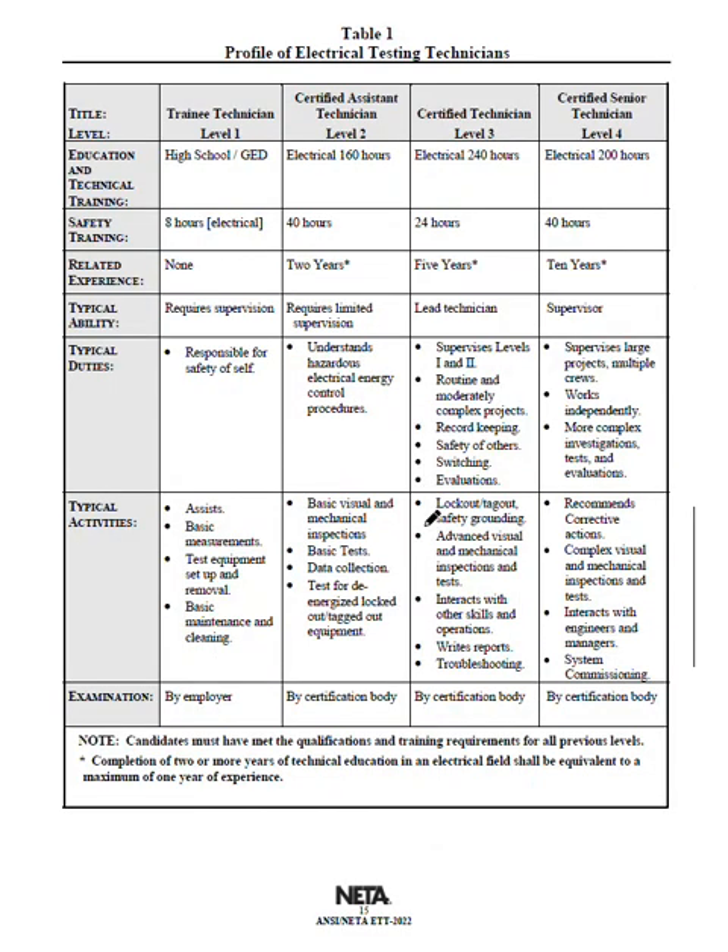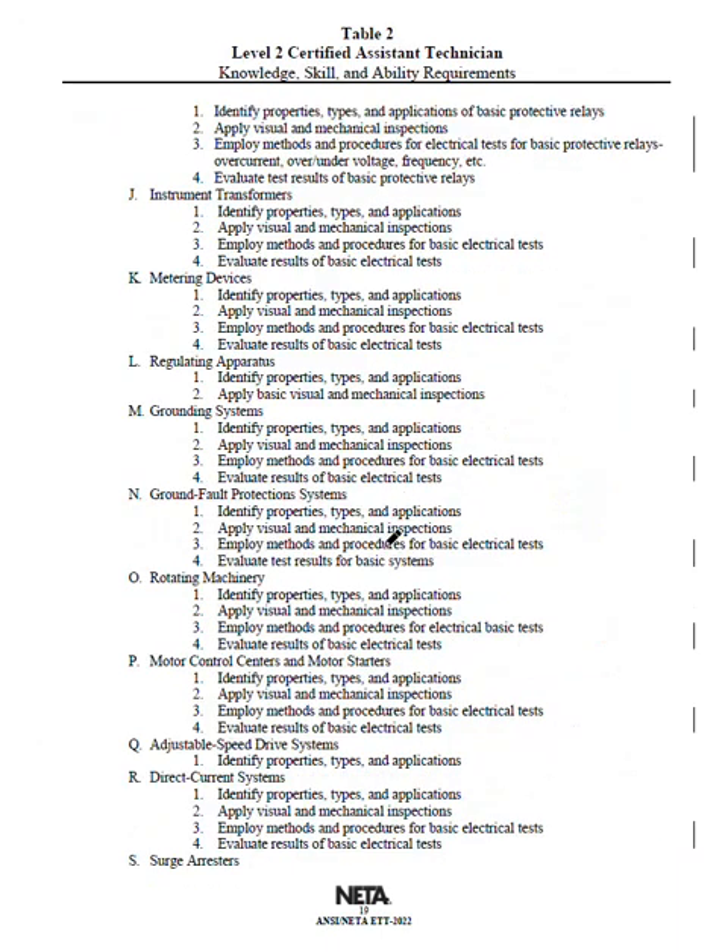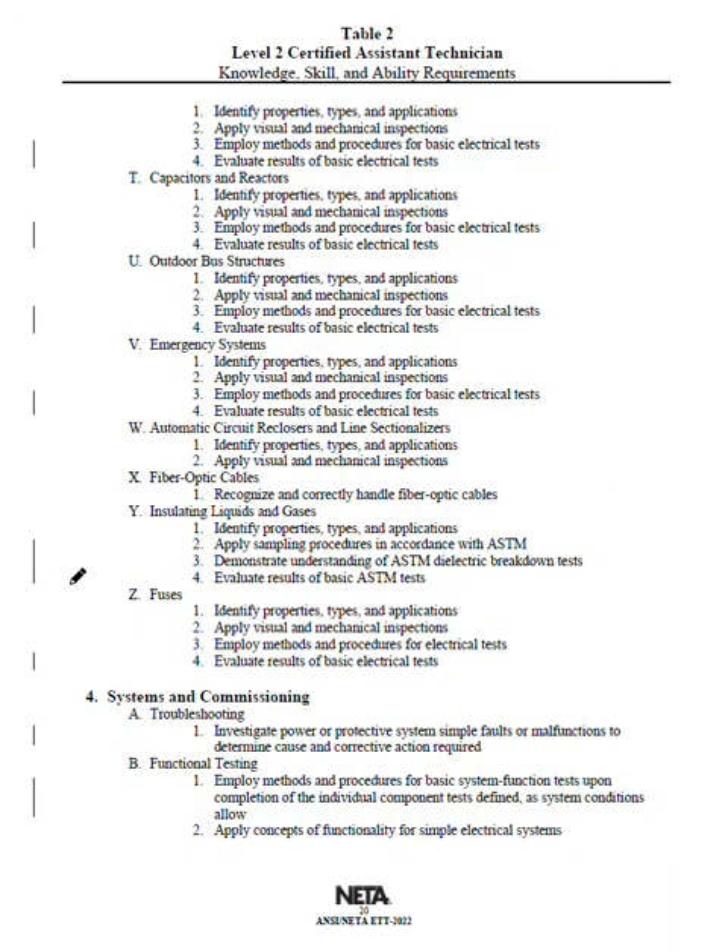One last point: if you go to the beginning of each NIDA book, it tells you what the normative references are for each of the tests. So if you're unsure what standard covers fuse testing or VLF on cables, the beginning of the NIDA book lists all references for all the tests — so you know exactly where to find them. Hopefully that helps everyone, and I look forward to seeing you in the comments.